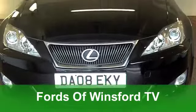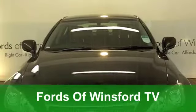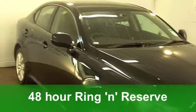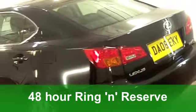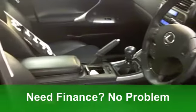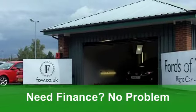Here we have a car that you will be very proud to own — a very smart-looking Lexus IS. This one from 2008 is a 220D SE edition, and it's covered just around 36,000 miles. It really is a very smart-looking car in its shiny black paintwork.